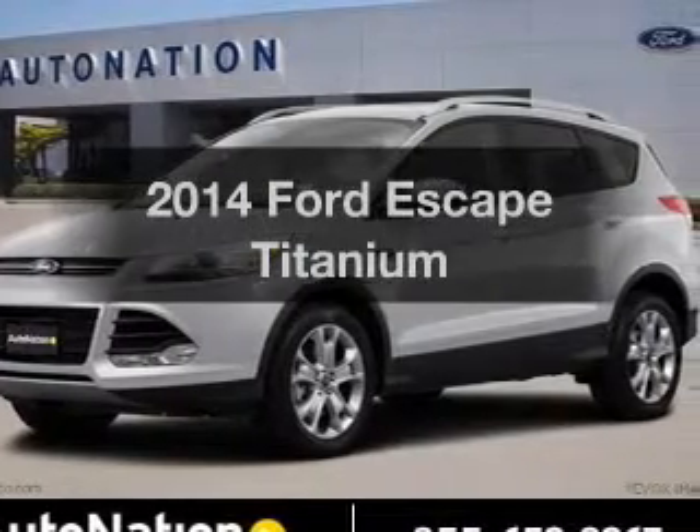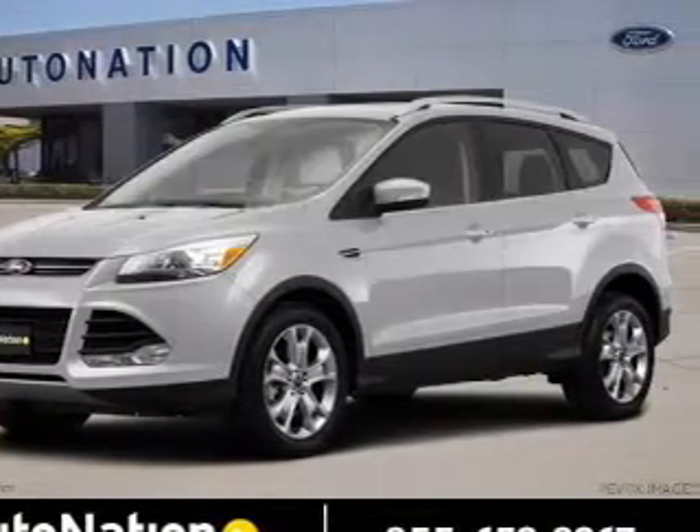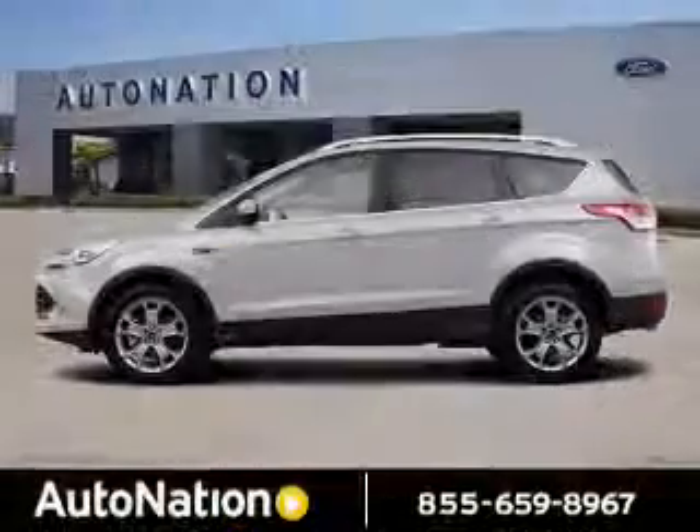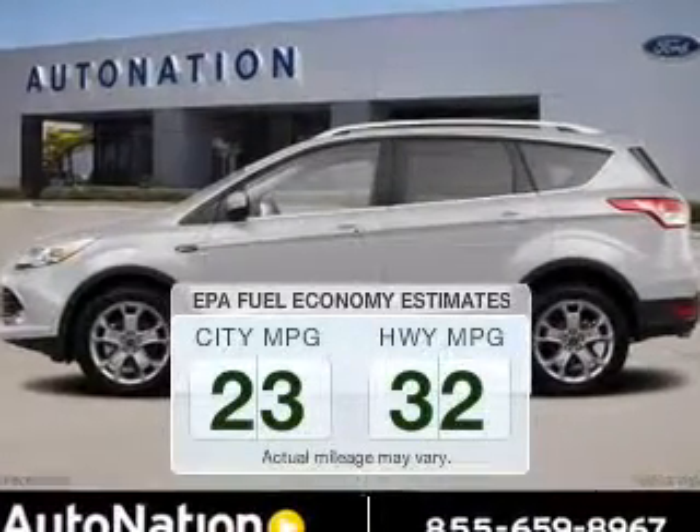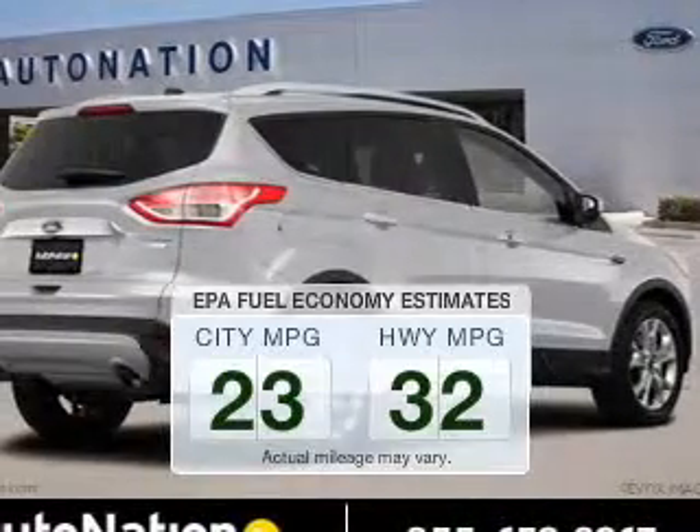Imagine yourself in this 2014 Ford Escape. Travel the roads in style and comfort in this great vehicle. Save your money — make less trips to the gas station to fill your gas tank when driving this fuel-efficient vehicle.